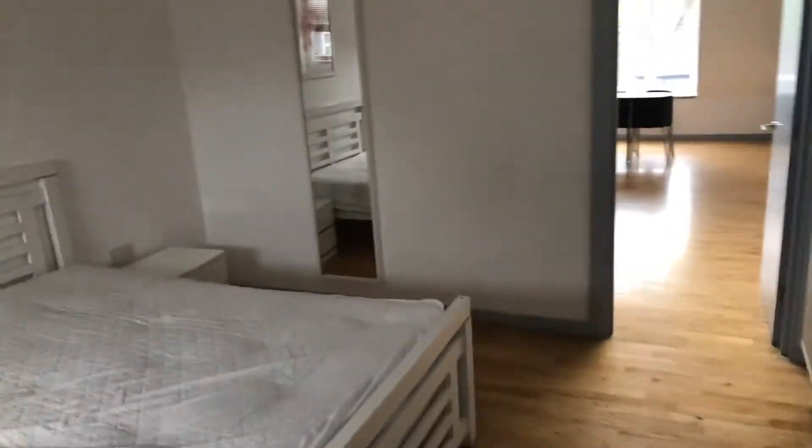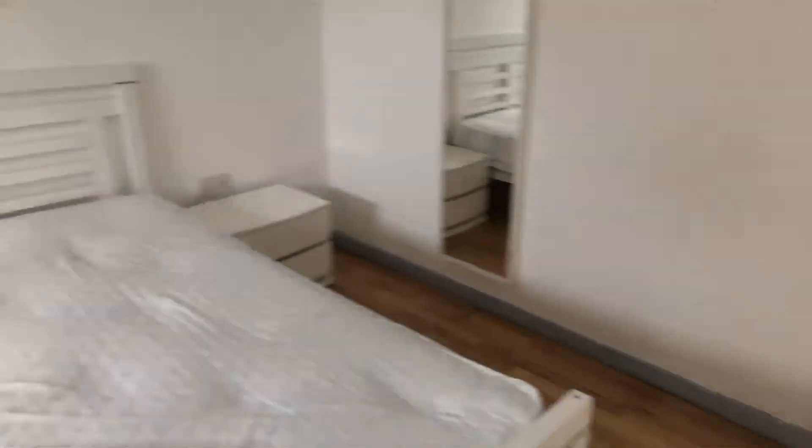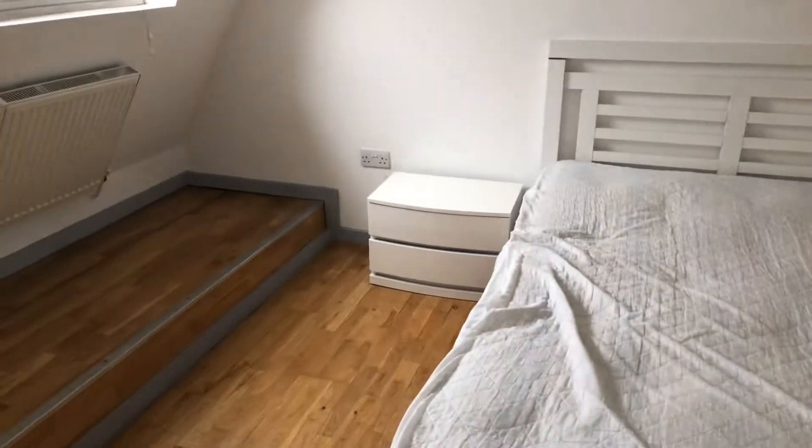If you want to fit a wardrobe in this room, you'd have to remove these two bedside cabinets and then you've got more than enough space here to put a wardrobe. The bed will just move along this way.